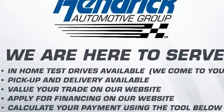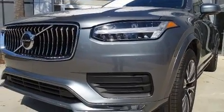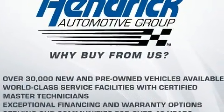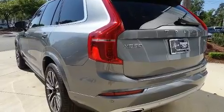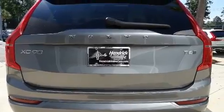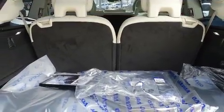Volvo prioritized practicality, efficiency, and style by including delay-off headlights, a rear window wiper, power front seats, a built-in garage door transmitter, an automatic dimming rear-view mirror, a trailer hitch, and leather upholstery. For drivers who enjoy the natural environment, a power moonroof allows an infusion of fresh air.